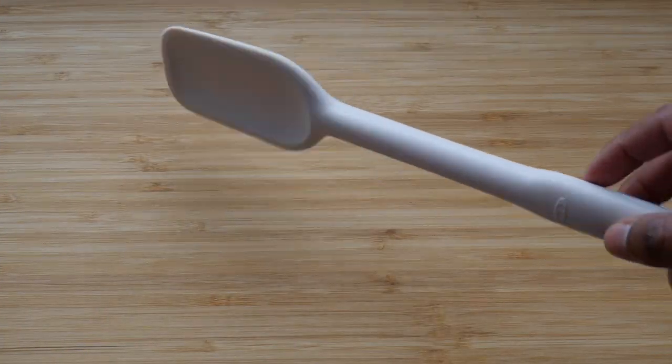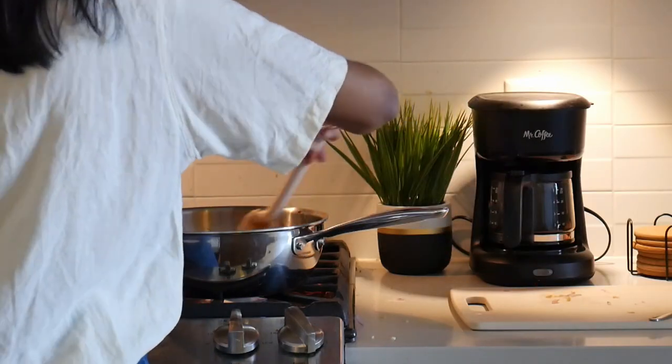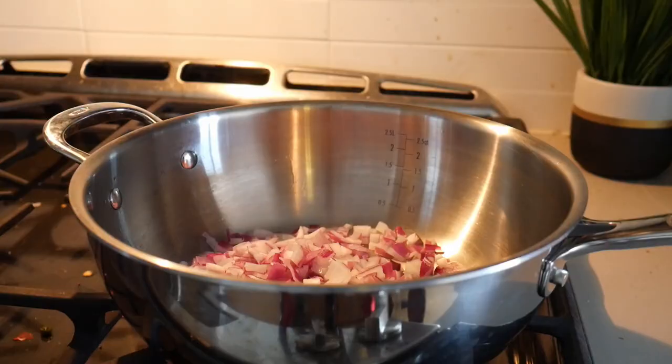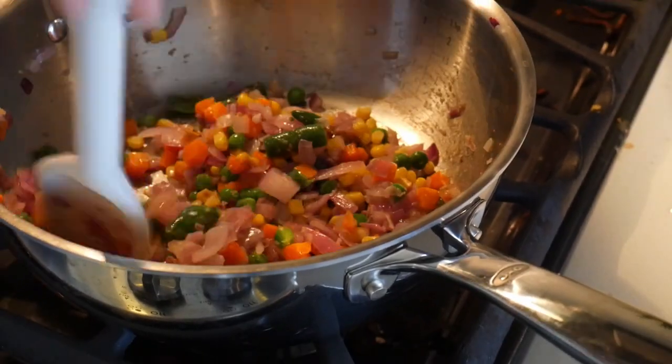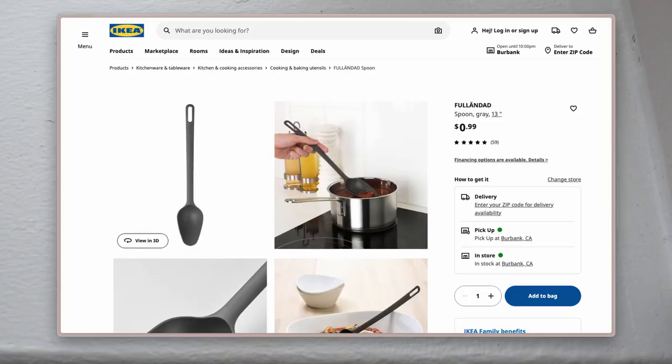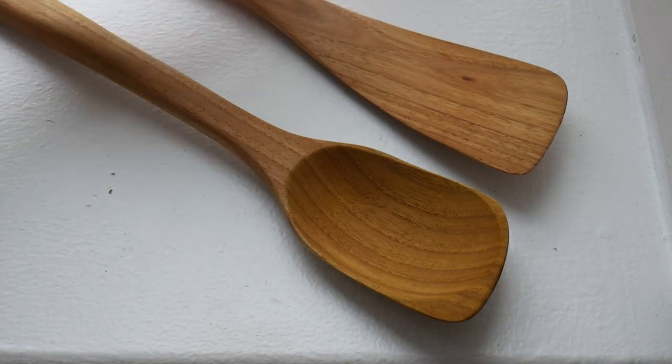This is my latest kitchen discovery: the silicone spatula. It's great — it doesn't scratch your non-stick pans, it's easy to clean, and it's flexible enough to fit into all the curves of your cookware. If you want more options, check out affordable plastic ones from IKEA or something a little more rustic like wooden ones.